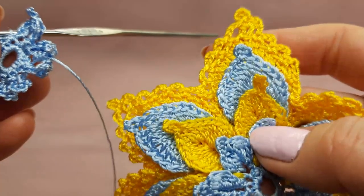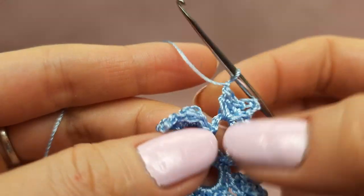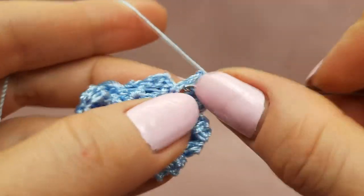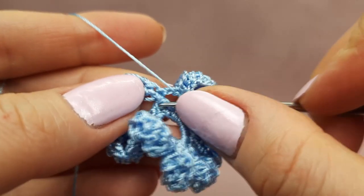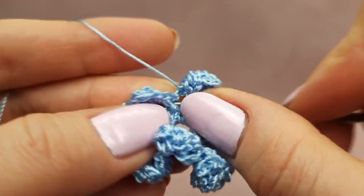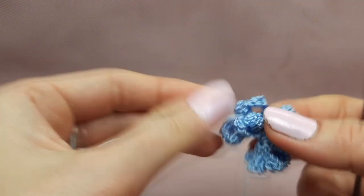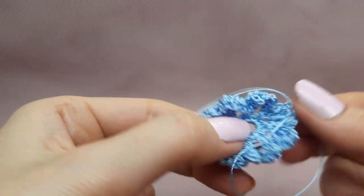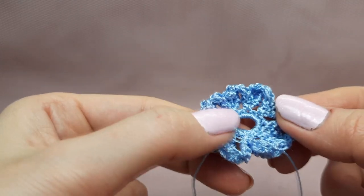Now finishing the last petal: three double crochet, join together, one chain loop, single crochet around the same arch. Make a slip stitch to join, one more chain loop, cut the thread, and leave a tail of 20 centimeters. Fix the yarn. We now have the first layer of petals. Now we can hide tails and stretch and iron this first part, then I will join the new color.